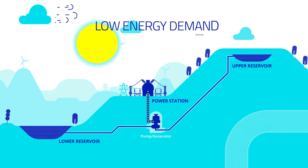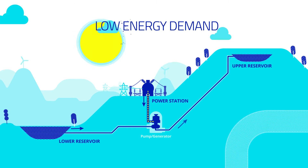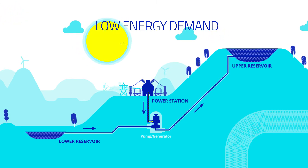When energy demand is low, electricity can be used to pump water back uphill to the original upper reservoir.